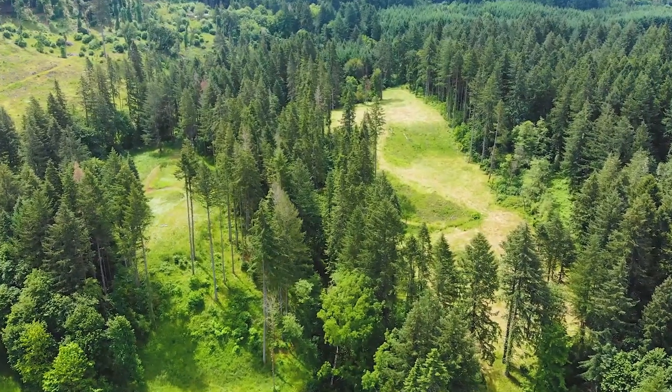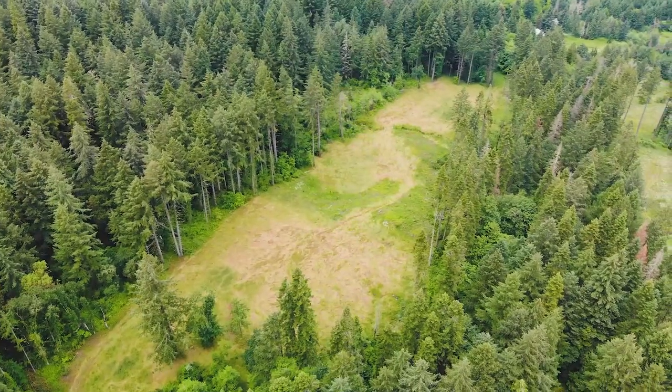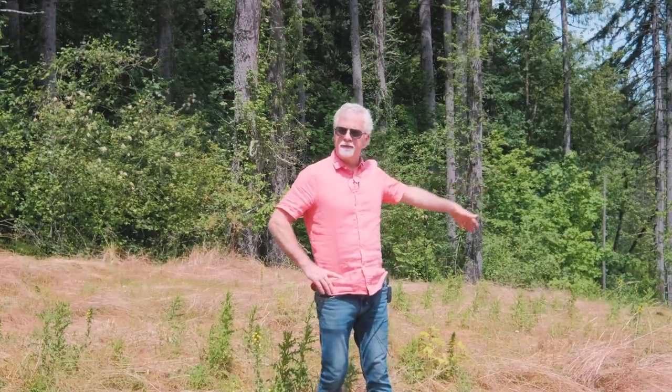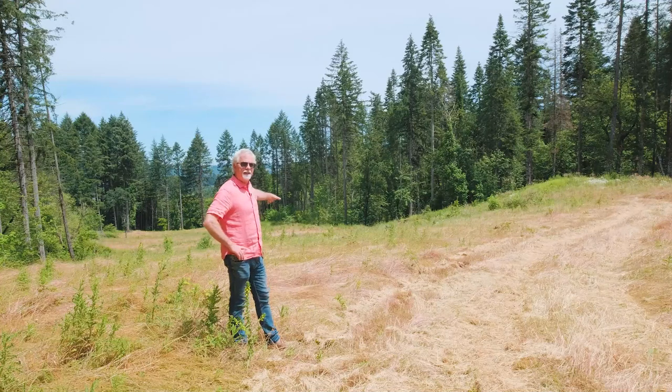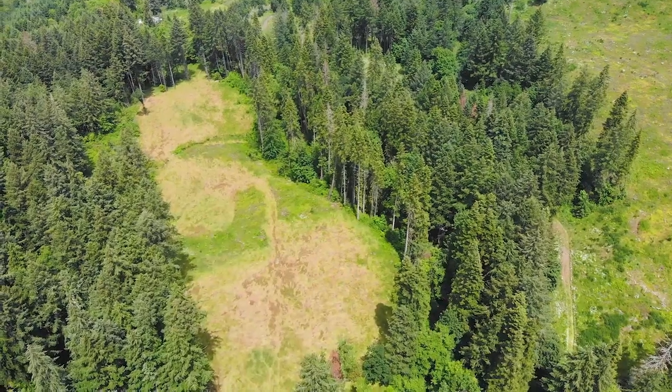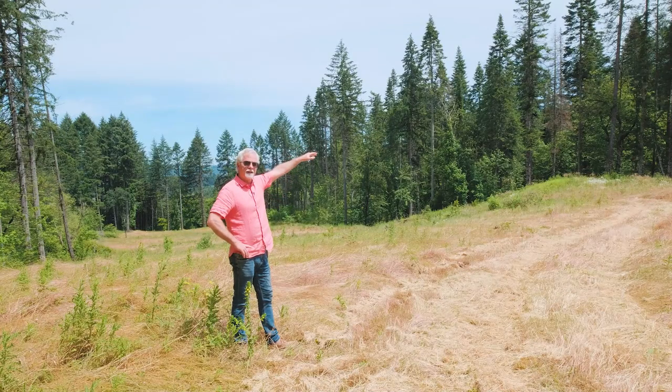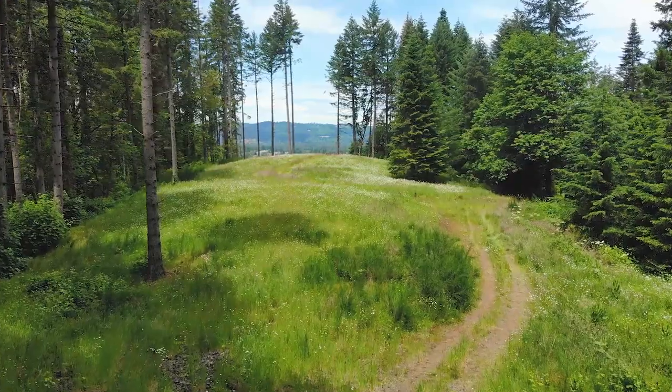Here we are at the west side of the property in a pasture area. There's an upper field and a lower field just down over the edge. There's just under five acres, and to the east you can see a substantial amount of marketable timber, then the creek bed running through it, with the home site just on the other side of that ravine.